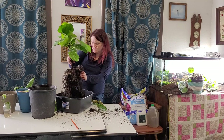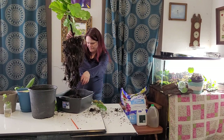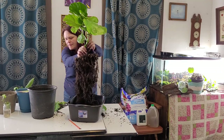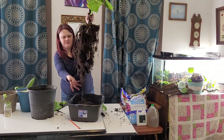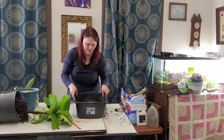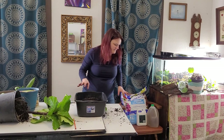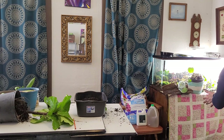The only water I have is fertilizer water. I'm going to add perlite to this mix to make it less thick — it's way too thick — and we're going to give the plant some food.